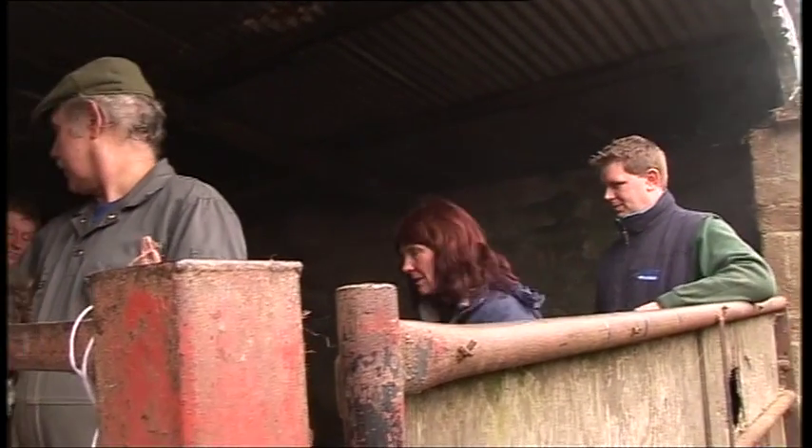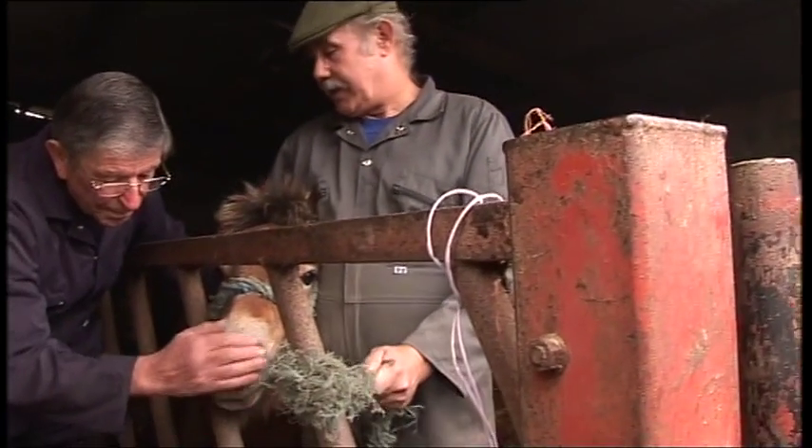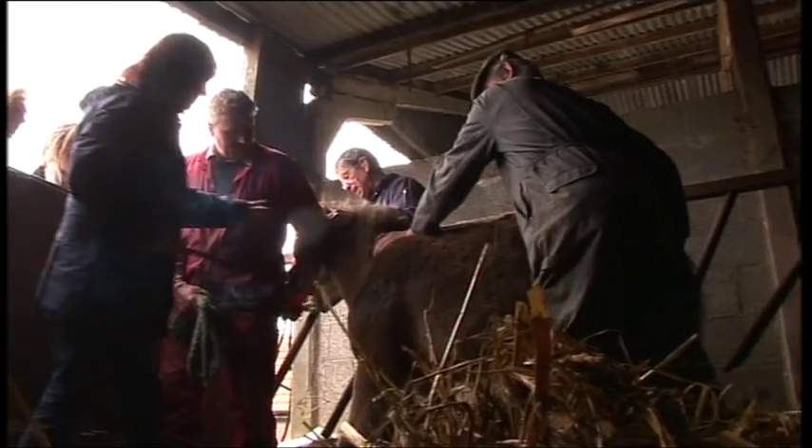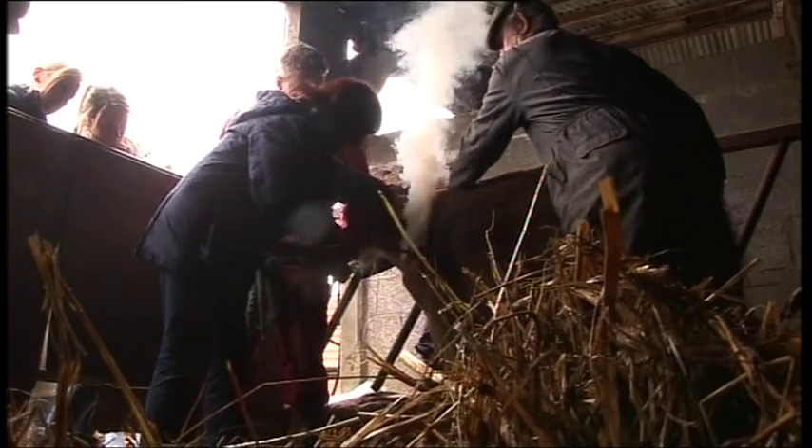There are growing calls for the multiple branding of Exmoor ponies to be banned. It's thought the breed is the most heavily branded pony in the world. Exmoor ponies living wild on the moors are branded so they can be identified from a distance, but many welfare groups say it's painful and unacceptable and should be stopped.